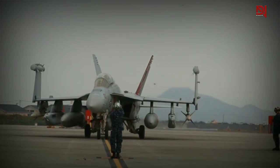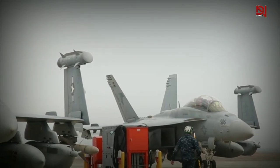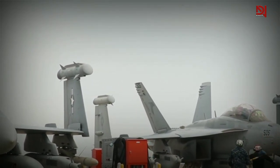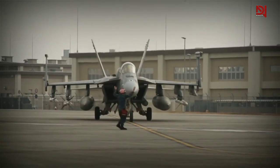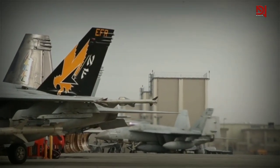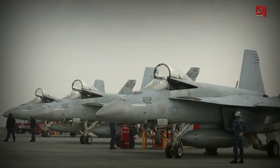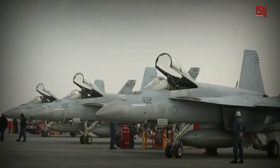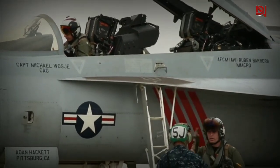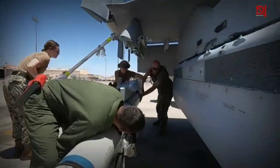The EA-18G Growler specializes in two main tasks: electronic attack and the suppression of enemy air defenses. To carry out these missions effectively, Growlers are equipped with a range of advanced electronic warfare systems. Block-1 Growlers are fitted with up to three ALQ-99 radar jamming pods, an ALQ-218 receiver, and a Raytheon ALQ-227 communication countermeasures system. These systems are typically mounted in the FA-18's gun bay.